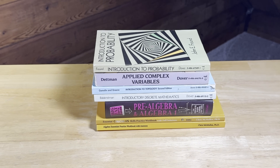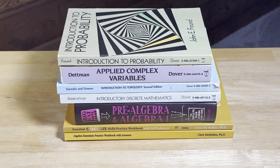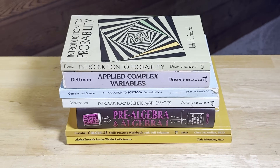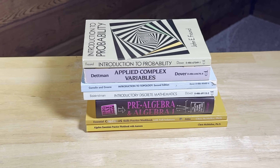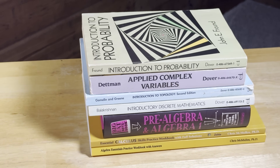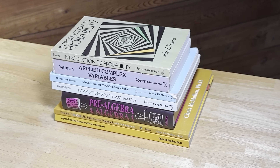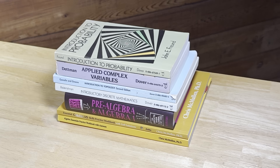Hi everyone. In this video, I'm going to show you how you can transform your brain using inexpensive math books. You can use these really cheap math books to get a lot better at mathematics and change your thinking patterns. It's because the more math you do, the smarter you get. You just become better.